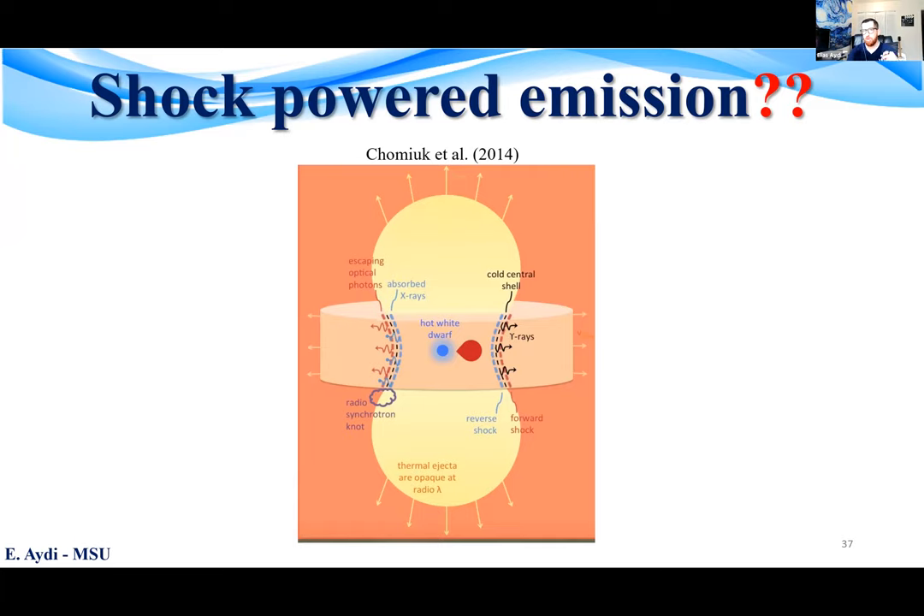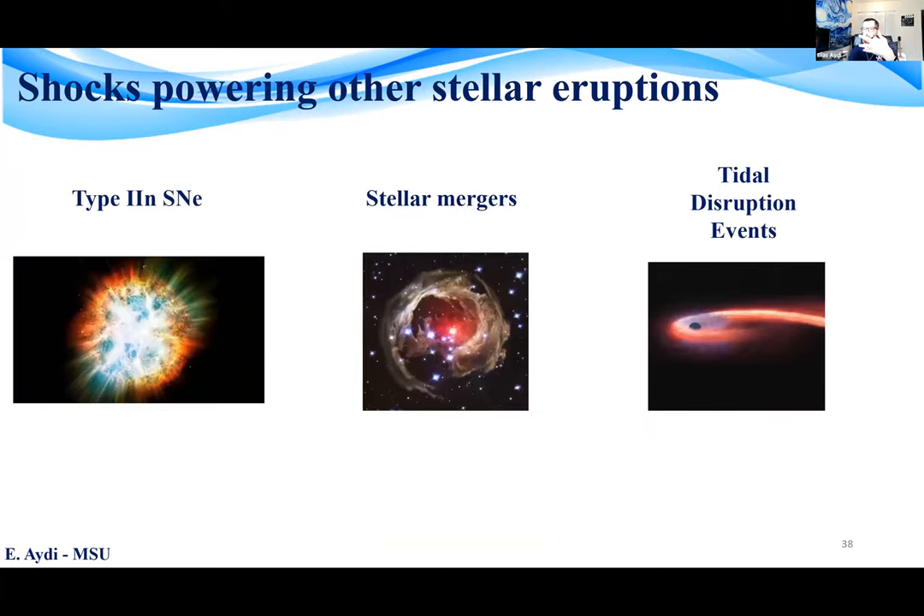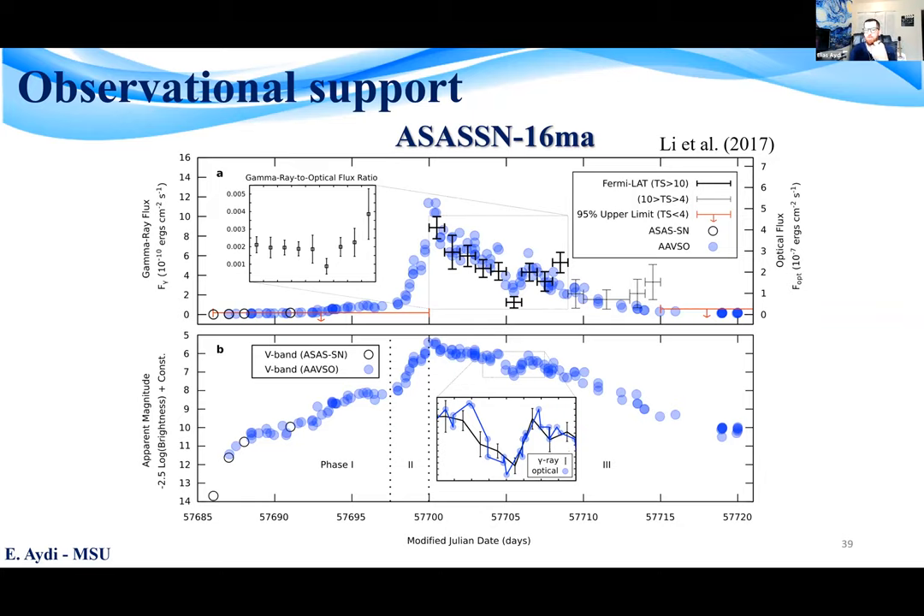Shocks have been theorized to power the luminosity of other transients such as type II supernovae, stellar mergers, and tidal disruption events, but direct observational evidence has been lacking. The first observational support came in 2016 with nova ASASSN-16ma, whose optical light curve in blue and gamma-ray light curve in black were correlated. There is no reason for the optical and gamma-ray light curves to follow each other unless they share the same origin, which is presumably the shocks.